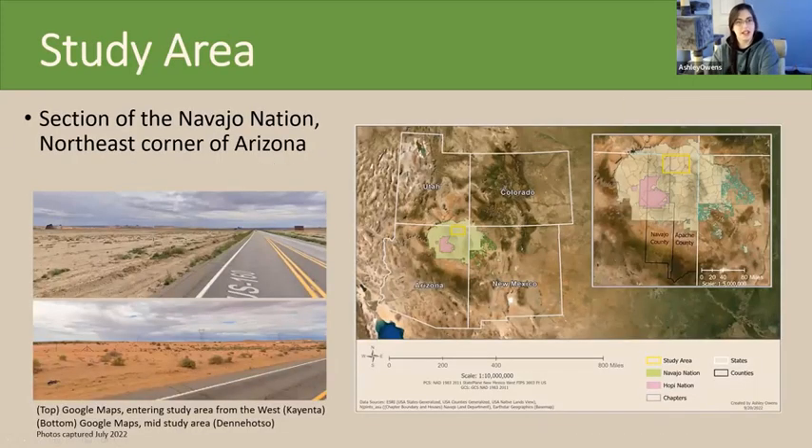My study area is in the northeast corner of Arizona. It begins west at the Cayenta Township and follows Highway 160 to Red Mesa in the east. The whole study area is a pretty arid flat desert — it gets very little precipitation annually, about less than five inches. The landscape is pretty flat and bare with very few buildings along Highway 160.